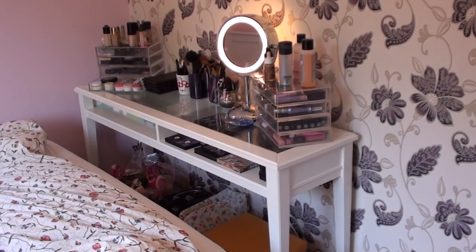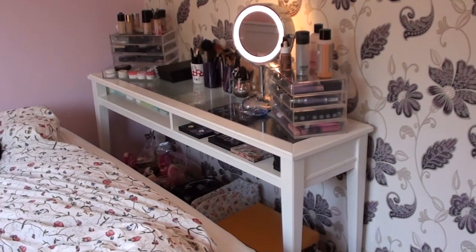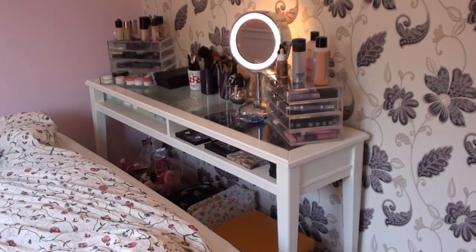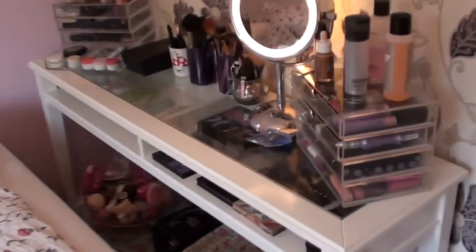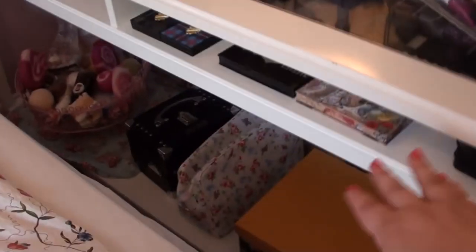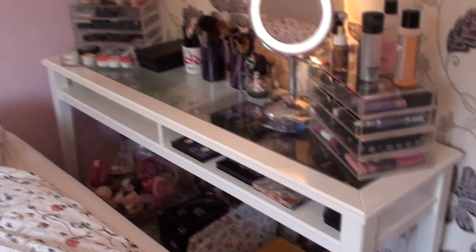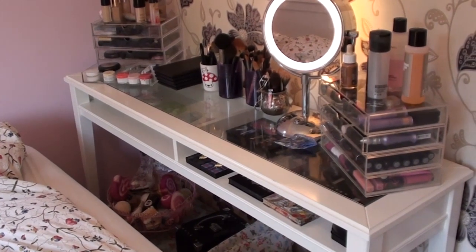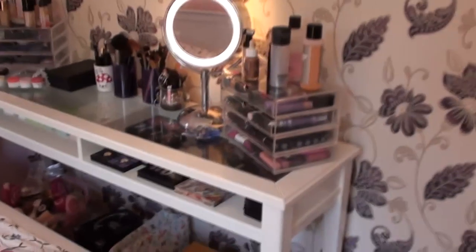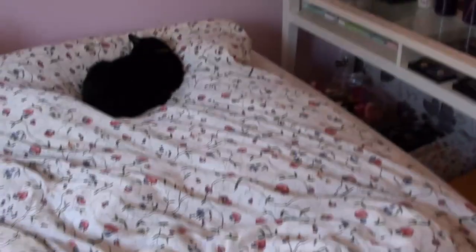This is what my makeup storage looks like from my room — it's just at the end of the bed and it's housed in this white long side table. It's from Ikea, it's got a glass top and space inside to put things, and then there's also a shelf on the bottom. It's not actually from the bedroom department of Ikea — I think it's from the dining room or living room area. It's really good and I've just put my palettes in there so it sits at the end of my bed.